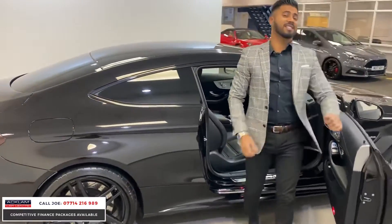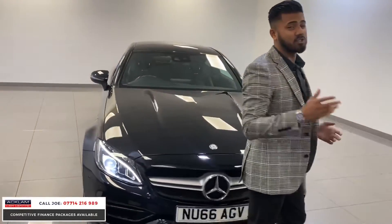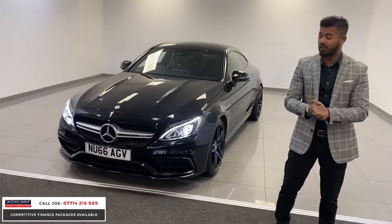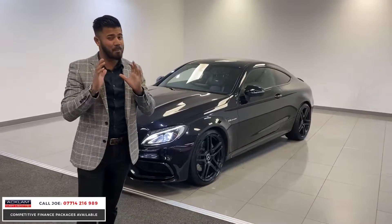Very nice car — this is a C63 AMG V8 bi-turbo, 0 to 60 in about 4 seconds, 476bhp. This is a tremendous car. Today we're live pricing it at only £38,990 on a 2016 66-plate. A car that looks as good as this and is as powerful as this — it's tremendous value.